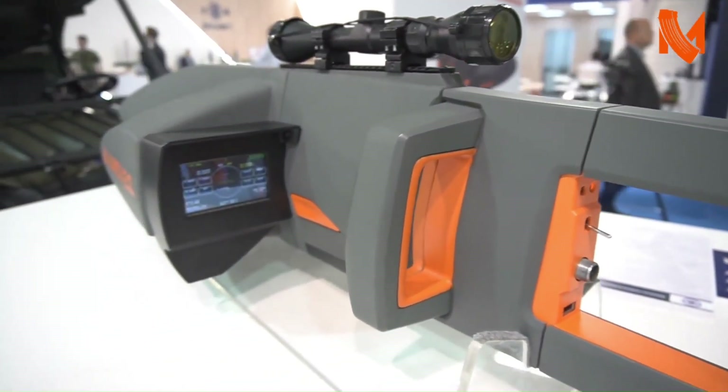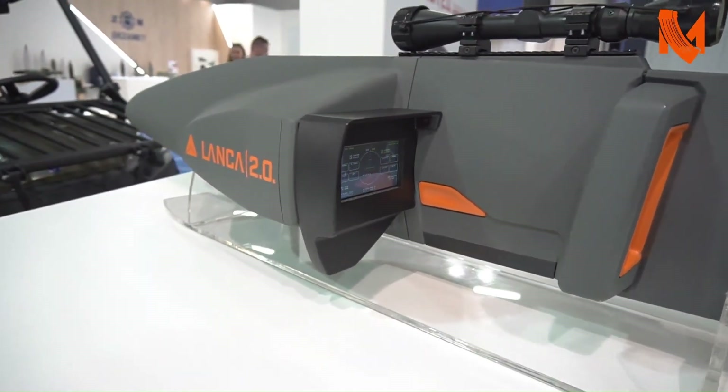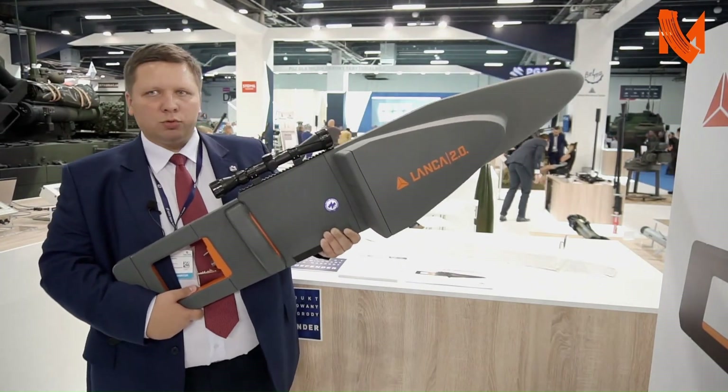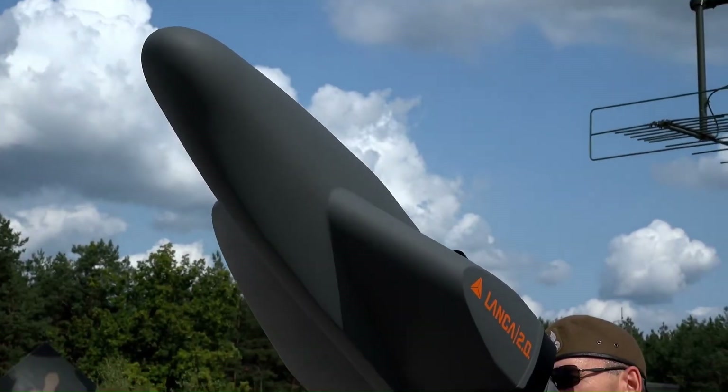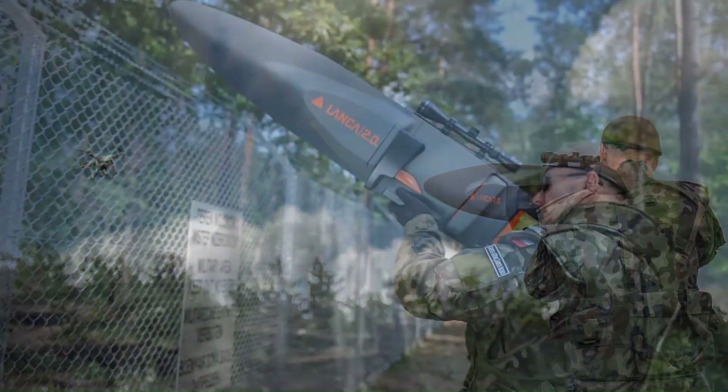Its refined design and enhanced features ensure that the Lanca 2.0 not only excels in functionality but also introduces innovative elements to battlefield strategies. This model stands as a milestone in the evolution of long-range weapons, merging tradition with modern advancements to cater to the needs of security and defense professionals.